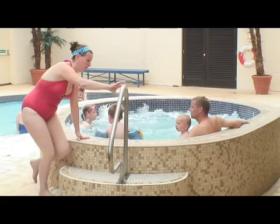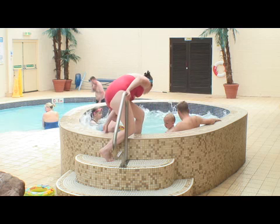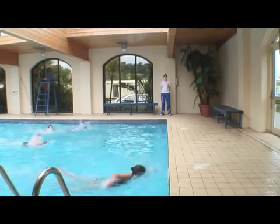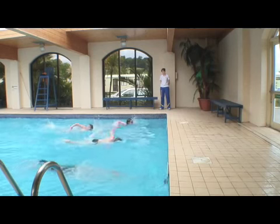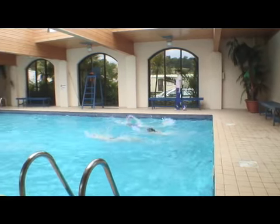Enjoy some bubbles in our family whirlpool. The sports pool is ideal for the more serious swimmer.